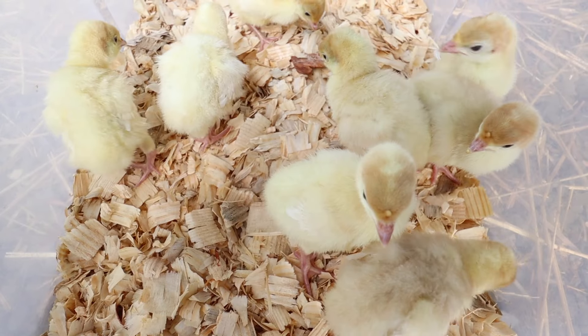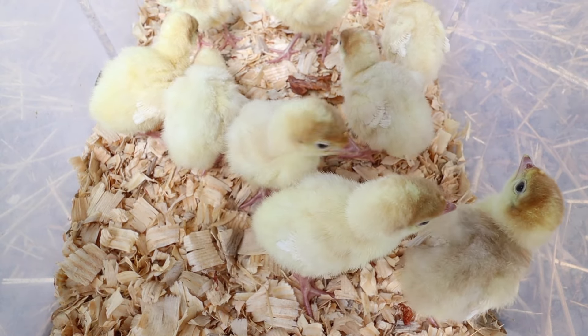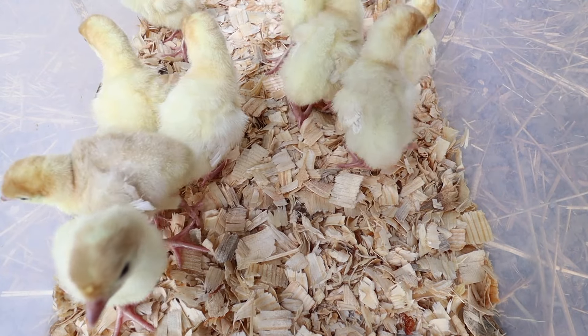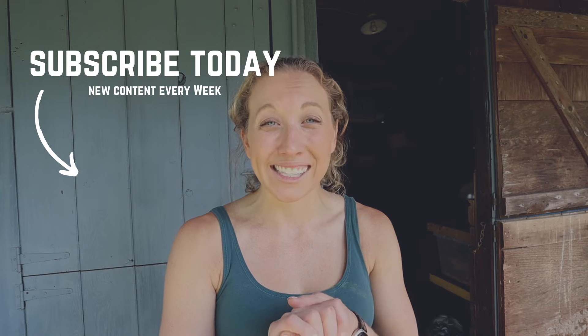My last tip here is to enjoy this stage. Chicks of all types are so adorable, cute, and lovable during this time. So really enjoy this stage and take notice as they start to change and evolve, and get excited because adding turkeys is such an exciting step. I hope that you have the best of luck. If you're looking for some more tips on how to set up brooders or take care of baby chicks, then definitely check out some of these videos and we'll see you guys again next time. Bye.